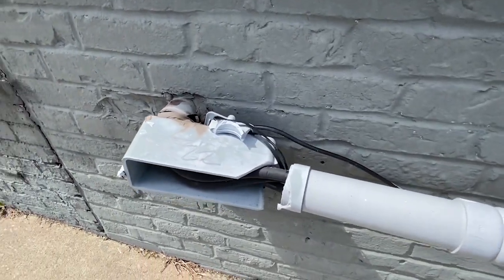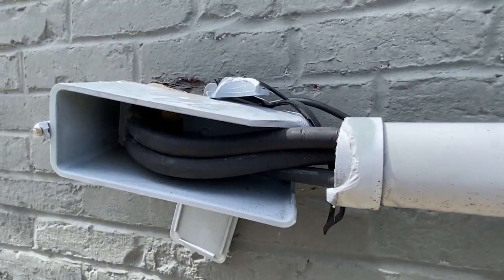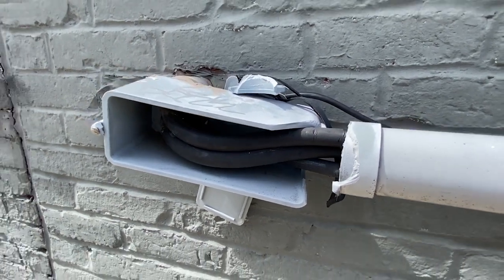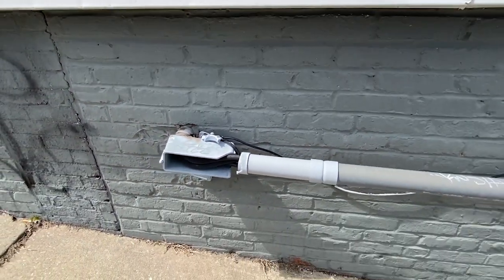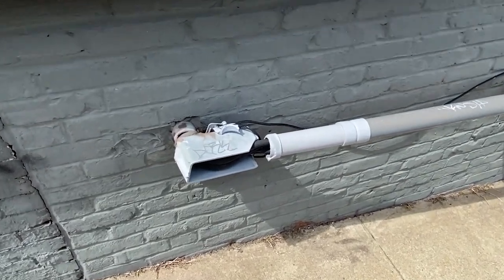And as a result of that, you can see what's happened here. The raceway is broken. Now we've got exposed conductors that are all nicked up there as well. Water can get in here and cause even more damage to the equipment that's inside.